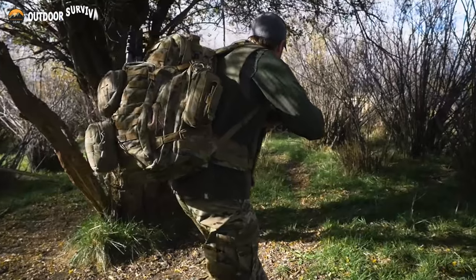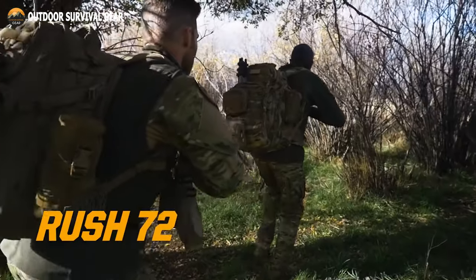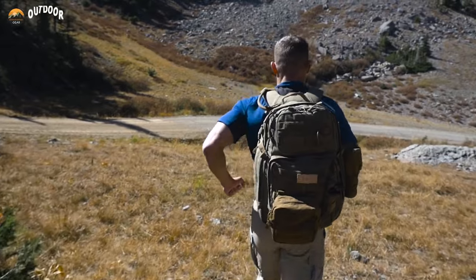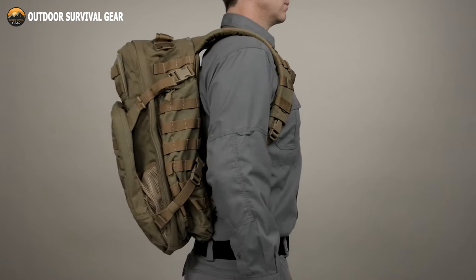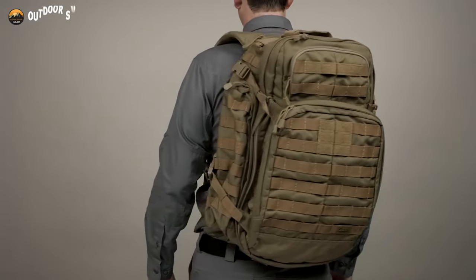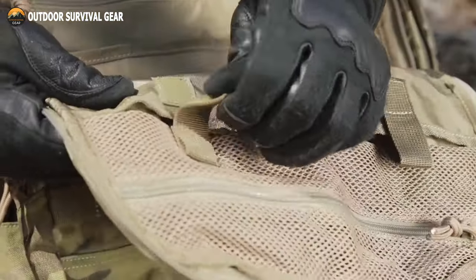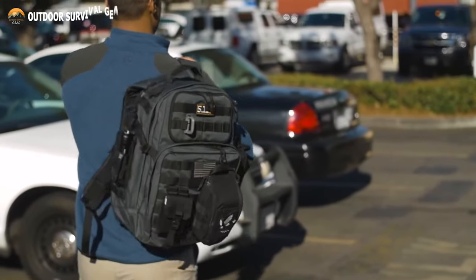The next generation 5.11 Rush 72 is the ultimate extended range bag, with an incredible 55 liters of space for tactical missions, long-range deployments, spending a few days in nature, or bugging out in an emergency. Features a bug-out bag design, constructed from 1050D nylon with great strength and water resistance. With dual zippers on the front and main compartments, as well as molded grip pulls, this bag is perfect for both recreational use and as a functional bug-out bag.